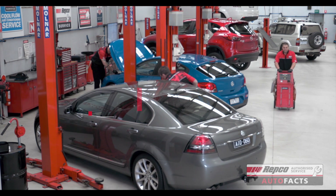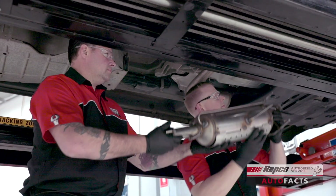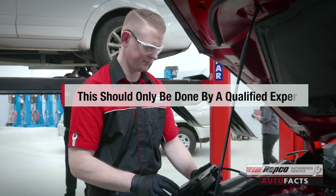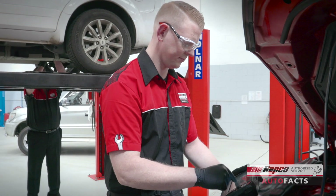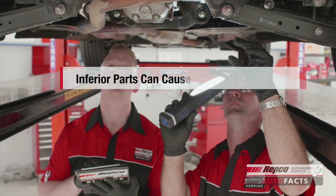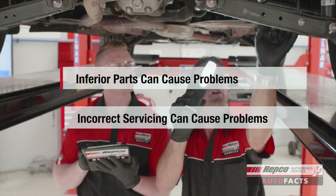Like a number of other parts on your car, the DPF will at some stage require preventative maintenance and will eventually reach the end of its working life and need to be replaced. It is critical that the DPF servicing and replacement be carried out by a qualified expert using only the highest quality parts. Installing an inferior replacement DPF or failing to service the DPF properly can result in engine blockage or dangerous emissions.